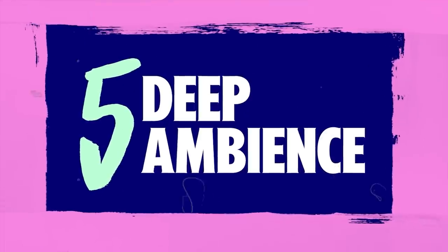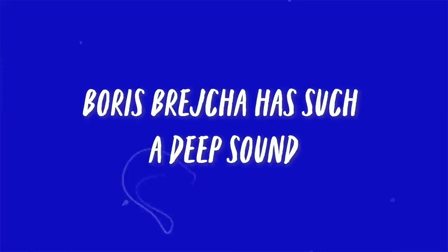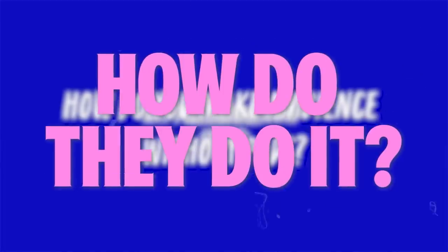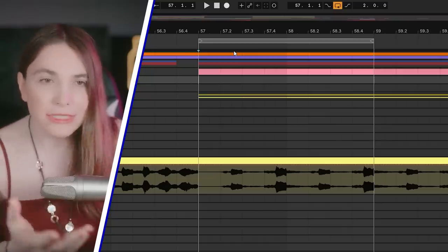Number five: having a deep ambience. I get this question all the time on social media — how do artists create that really deep, beautiful ambience without any pads? Well, I know how they do it. Let me show you — I'm working on this new track.